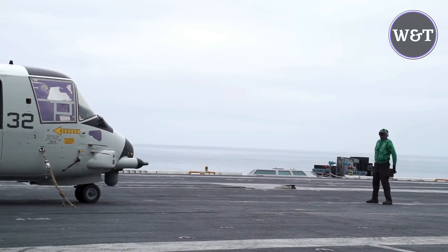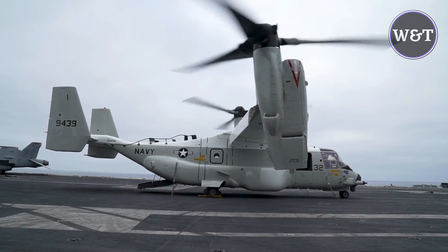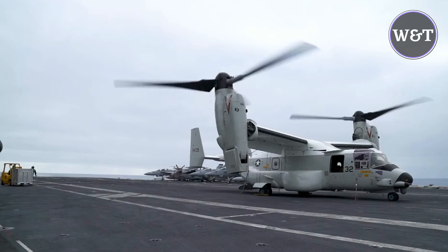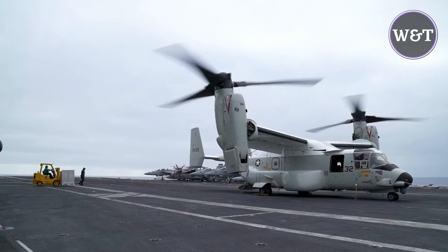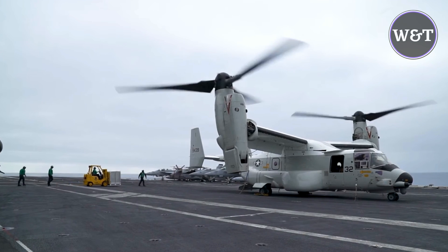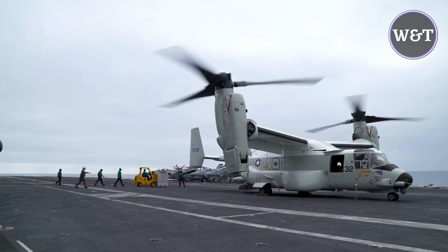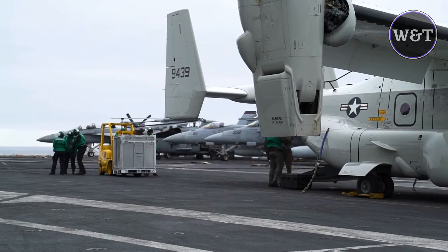Boeing and Bell Textron Inc. delivered the first CMV-22B Osprey, which is the V-22 variant the U.S. Navy will use for transporting personnel and cargo to aircraft carriers at sea, going announced on 10 February. The CMV-22B brings expanded capabilities not only to the carrier onboard delivery mission, but to the high-end fight, said U.S. Navy Captain Duin Cheney, Commodore, fleet logistics multi-mission wing. We are anxious to get it to the fleet and show off its immense capabilities and agile flexibility.